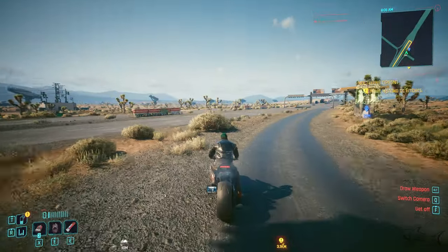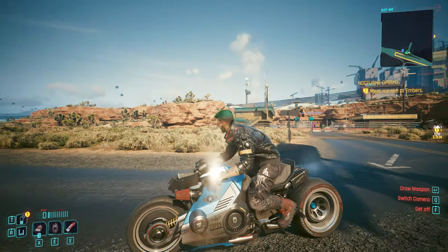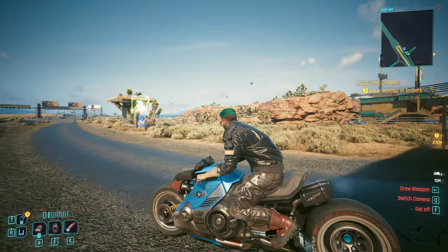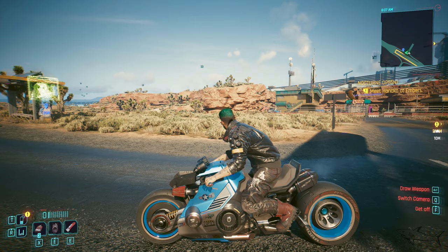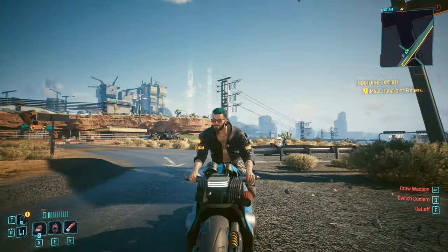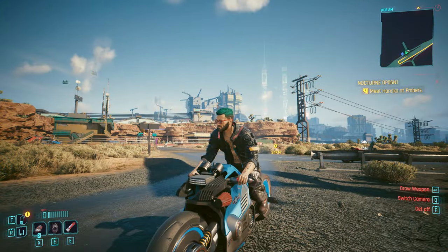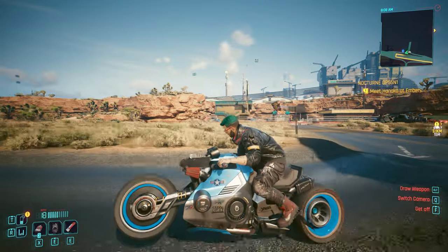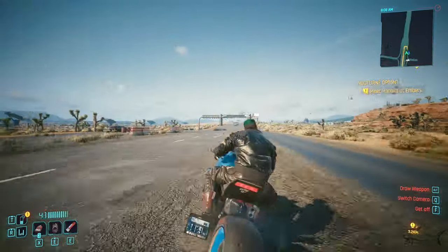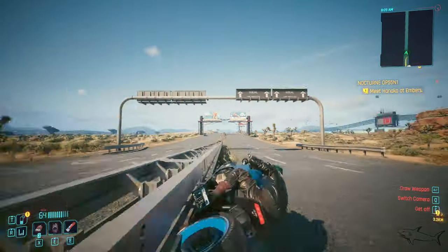Let's get on the bike. Oh, the sound, bro — the sound is the first thing you're going to notice. This definitely looks like a bike from the future. We can light up those rims. Nice, let's light up everything. Let's go!